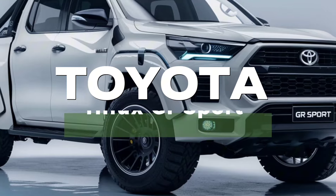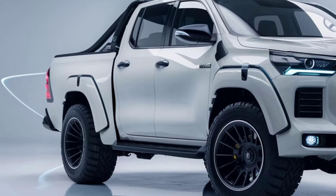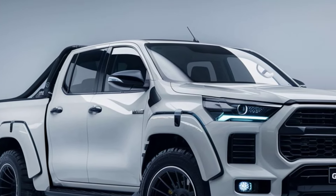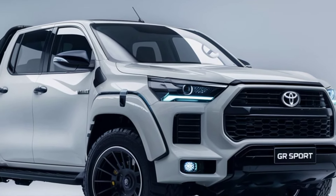The 2025 Toyota Hilux GR Sport features a bold and aggressive stance, characterized by a prominent front grille and sleek LED headlights. The muscular fenders and wide wheel arches give it a robust appearance, while the aerodynamic lines enhance its sporty profile.